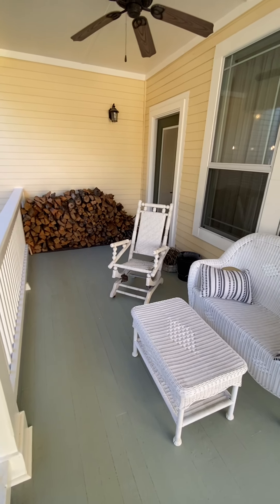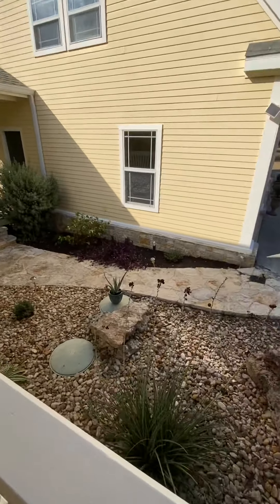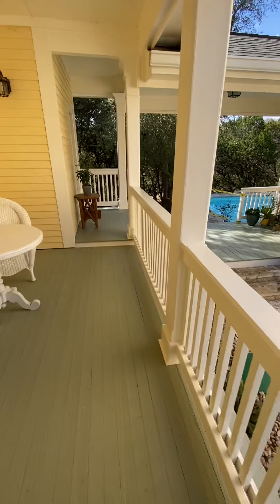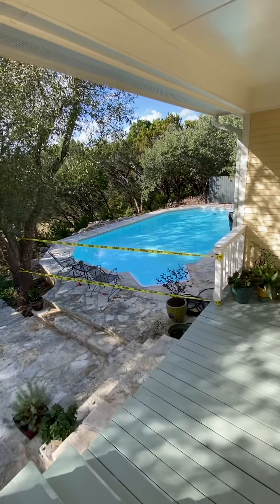This is not the front of the house — it's like the side of the house, but it's where I'm starting this video. There's the guest house. The pathway goes to the backyard and the pool. Pool.